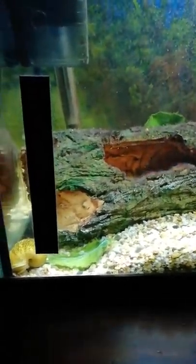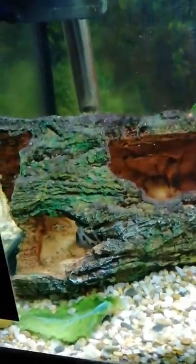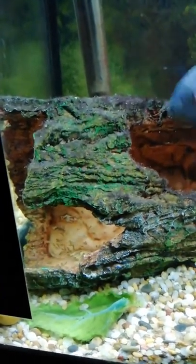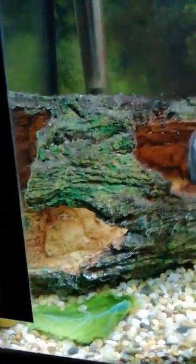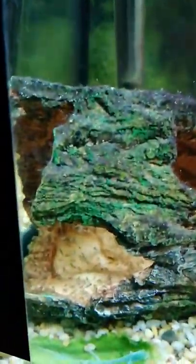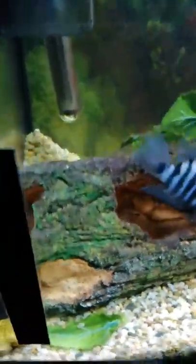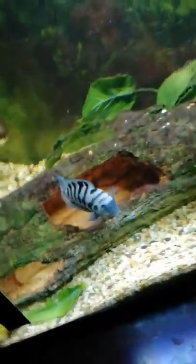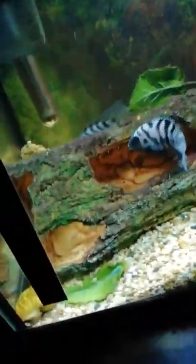Hey guys, welcome back to another video on the Curtis Cam. In the last video you saw our convicts' babies — they were pretty much just laid, tails starting to pop out of the eggs. But today they've actually hatched and they're freely swimming around inside of the log. You can see there's plenty of them, it's a bit hard to see all of them, but there's plenty in there. Mum's getting defensive again, saying hey, stay away from my babies.